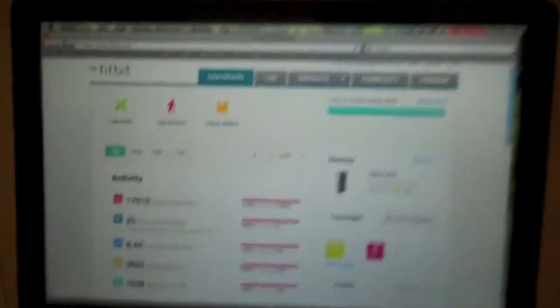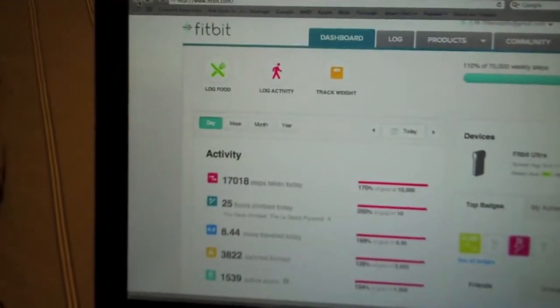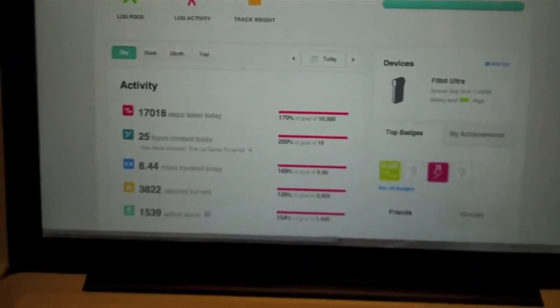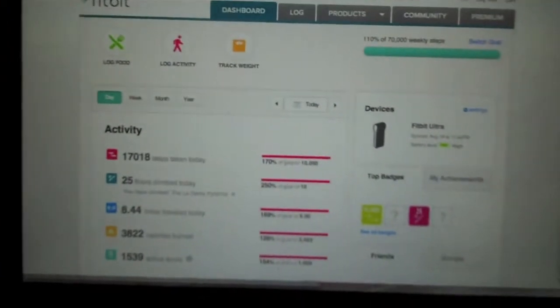I think it's a cool little thing. I'm going to test it out and see everything it can do. Also, here's their website for Fitbit where you can track everything from food logs, activity logs, your weight, to your steps taken on a day-to-day basis, weekly basis, monthly basis, and yearly basis.